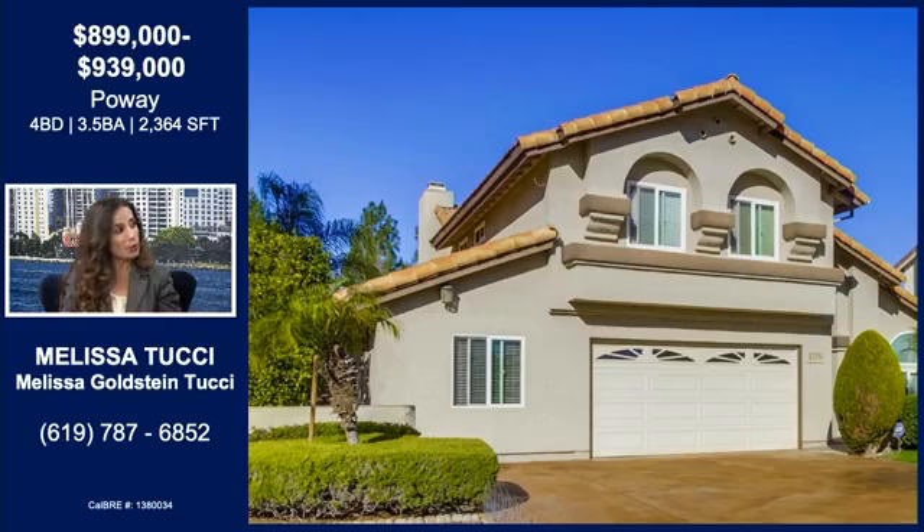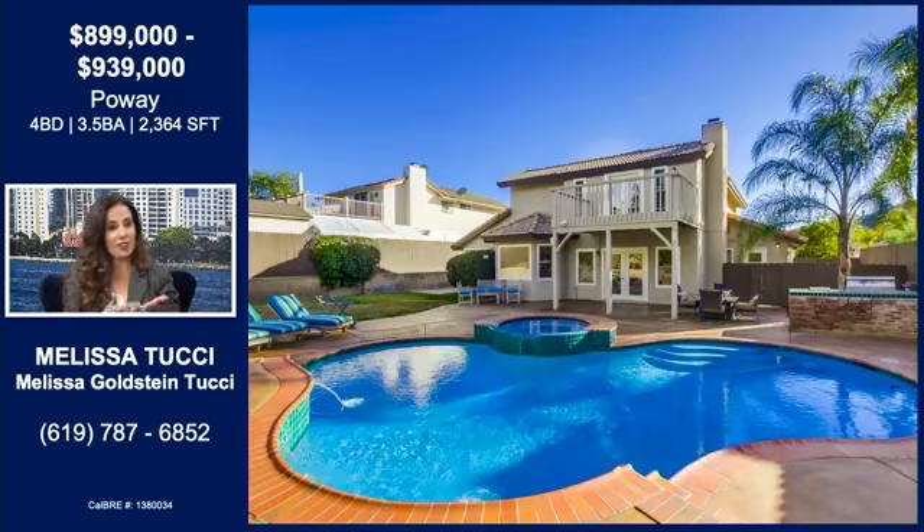It has a sparkling pool and spa and a large backyard. You can relax after a busy day, or if you have kids, everyone can go play outside and hang out at the pool. There's also a built-in barbecue — really, really nice features. That is a really big backyard and an awesome pool.